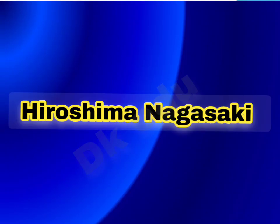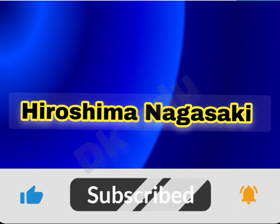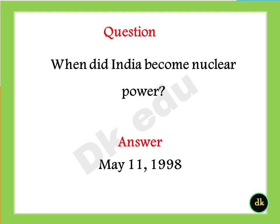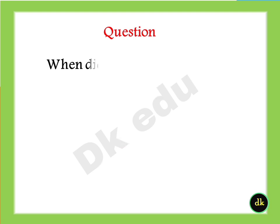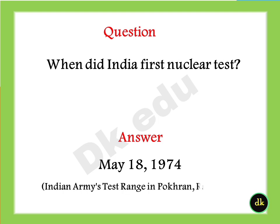Please subscribe to the channel and enable the bell icon. When did India become a nuclear power? Answer: May 11, 1998. When did India's first nuclear test take place? Answer: May 18, 1974, at the Indian Army's test range in Pokhran.